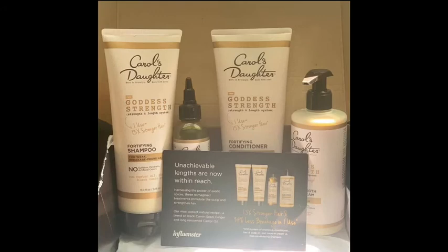This is the Carol's Daughter Goddess Strength and Length System. This system comes with shampoo, conditioner, hair and scalp oil, and a leave-in cream.